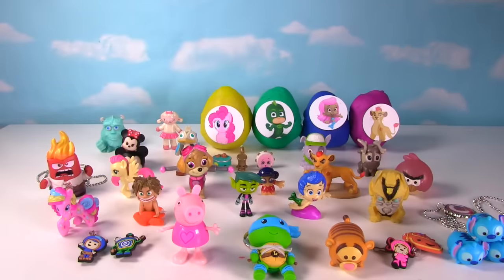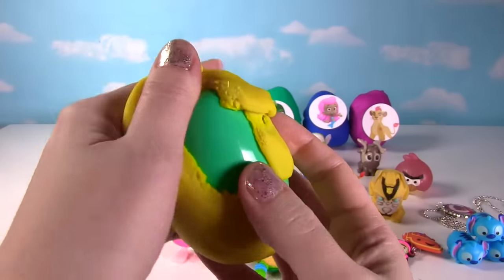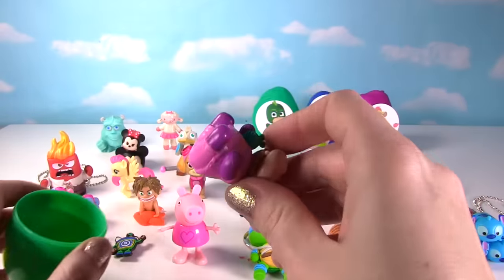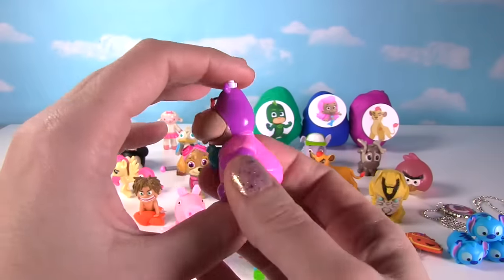Is that Pinkie Pie back there? Yes it is! Look at how cute Pinkie Pie looks — and listen, I hear something in there! What could it be? Speaking of Doc McStuffins, it's Hallie from Doc McStuffins! She's one cute little hippo!